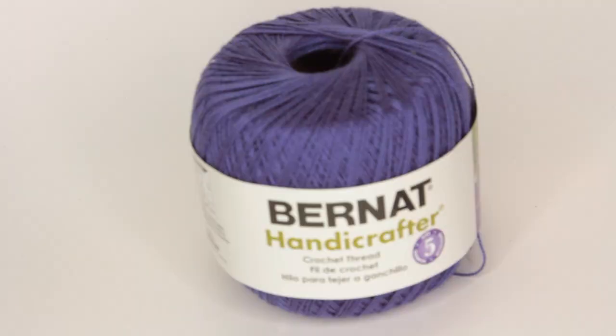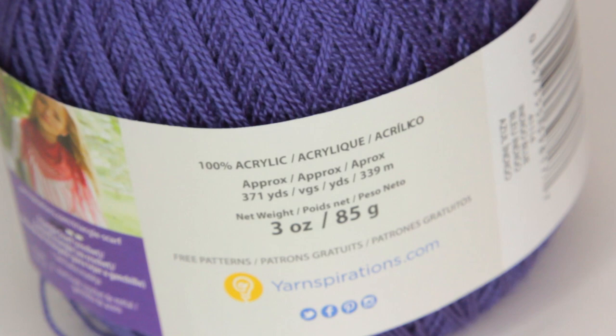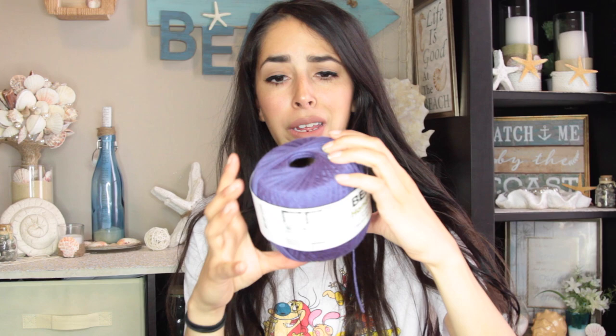Something I was surprised to see at Dollar Tree this week was Bernat Handicrafter Crochet Thread in navy blue. I bought it thinking I could wrap it around a mason jar for my nautical decor. There's 371 yards in this package, and for a dollar that's a great deal. It was the only color they had, but if they'd had other colors I would have bought those too.